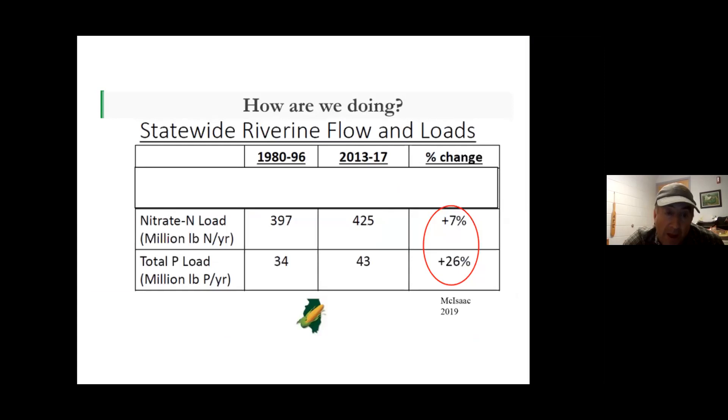Actually, we're not doing that well. The goals are based on a baseline of average nitrate and phosphorus released into the Mississippi watershed from 1980 to 1996. When you look at the actual measurements of nitrate and phosphorus loads, we have actually increased about 7% for nitrate and 26% for phosphorus — while our goal is a 45% reduction.